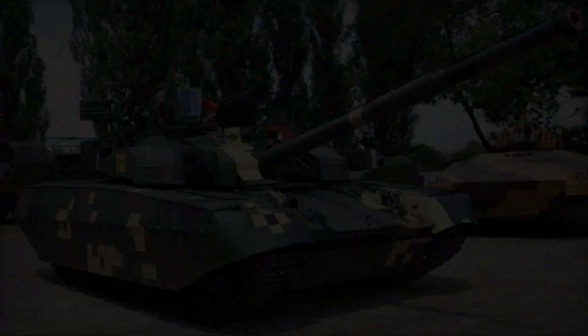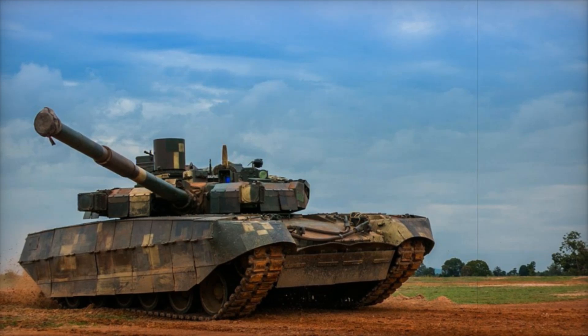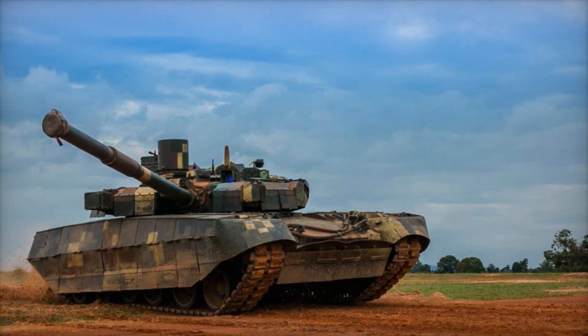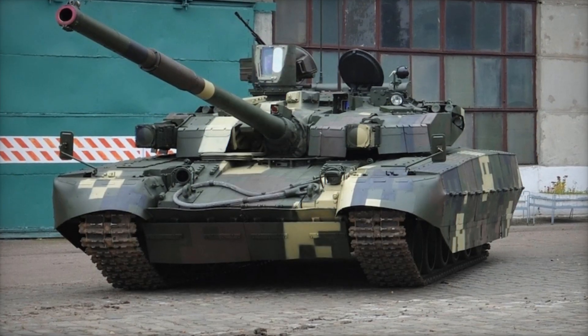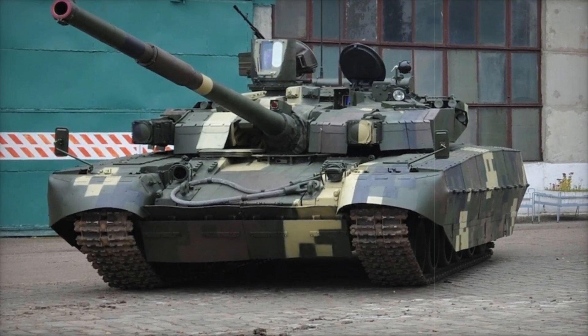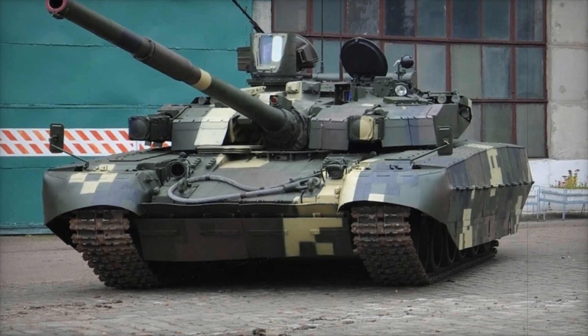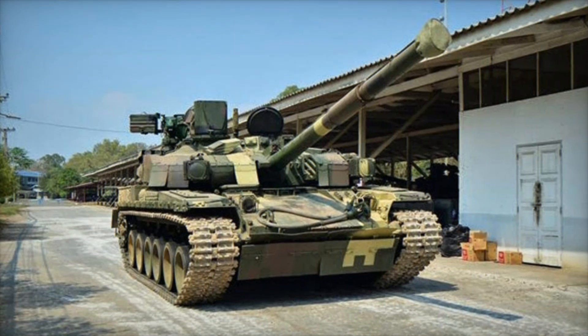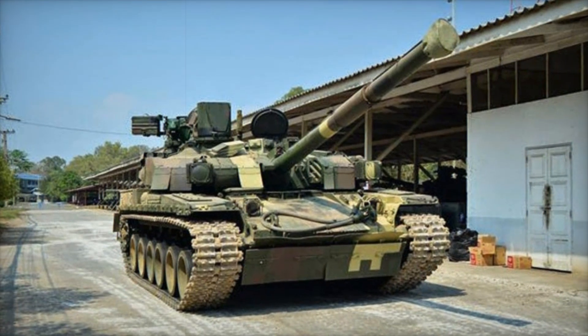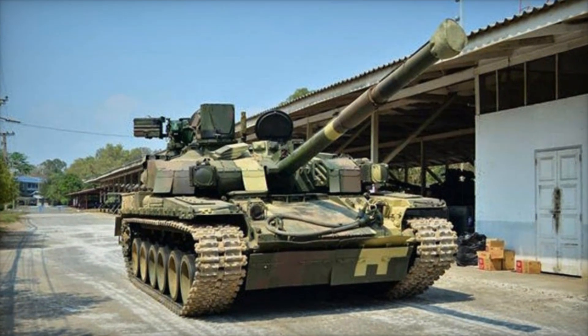With that, we conclude our story about the Oplot T-84 tank. We've covered its key features, advantages, and performance in real combat conditions. The Oplot is not just a tank, but a true masterpiece of military technology that combines firepower, high-tech features, and flexibility. If you enjoyed this video, don't forget to subscribe to our channel, give us a thumbs up, and leave a comment. Share your thoughts on the Oplot tank and tell us what topics you'd like to see on our channel. Thank you for watching.